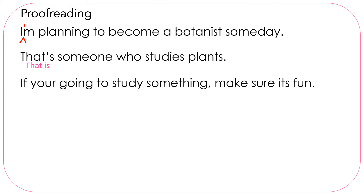If you're going to study something, make sure it's fun. We have your, but we really want you are, so we should have the contraction you apostrophe re. Then we have its — we want it is, so we need an apostrophe.